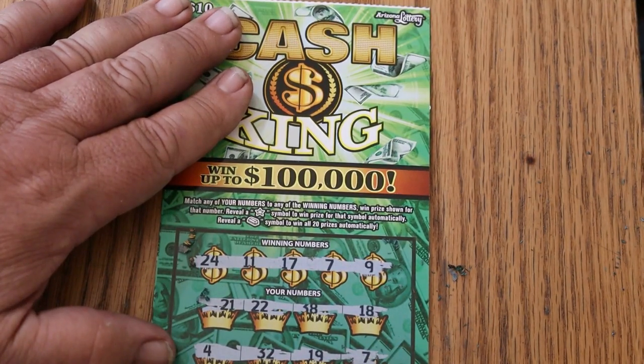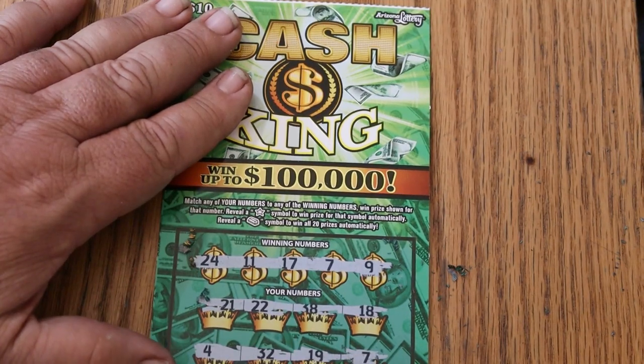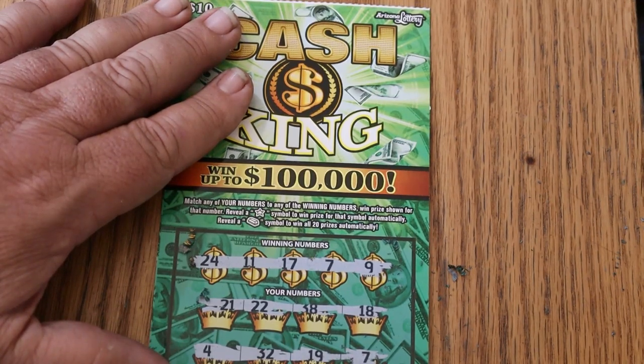I hate it when they do this. 48 is nothing. $2 there. 24 — $5. 13 — no. 49 — no. 24 — $2. 15 is a no. 29 is a no. 40 — nope. 17 — oh, 17 is $15.